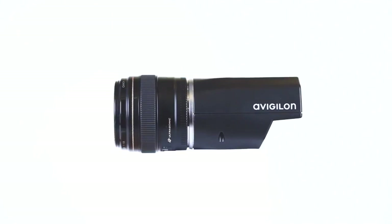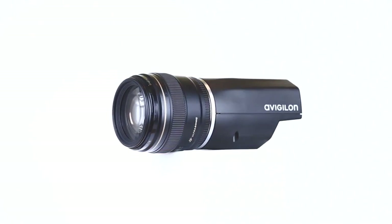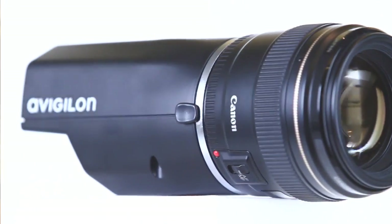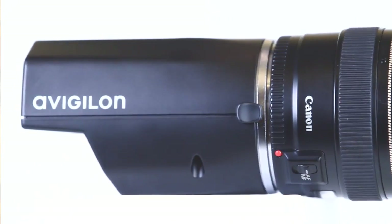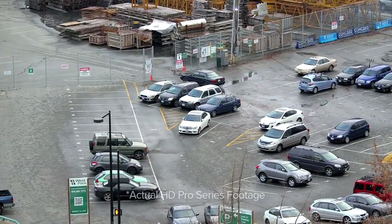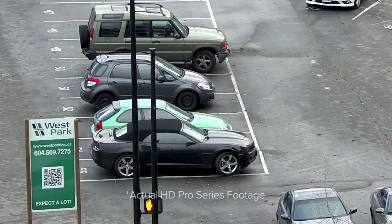We've updated it with a brand new CMOS sensor that gives unparalleled image quality and clarity. The new HD Pro Series has been updated to work with EFS lenses in addition to EF mount lenses. These are professional grade lenses which result in much better image quality — a quality that's really unmatched by any other high-resolution cameras in the market.